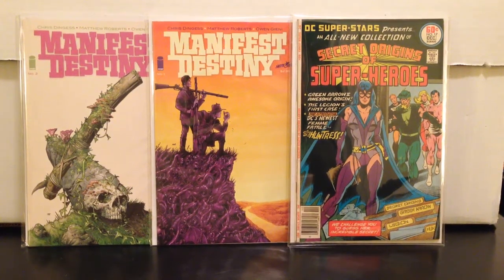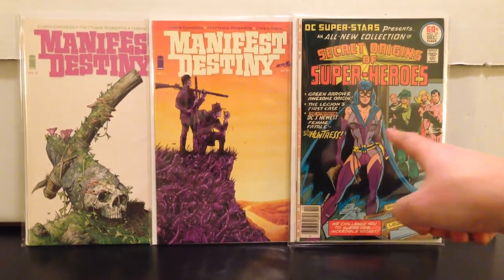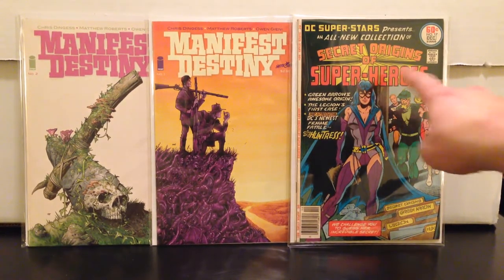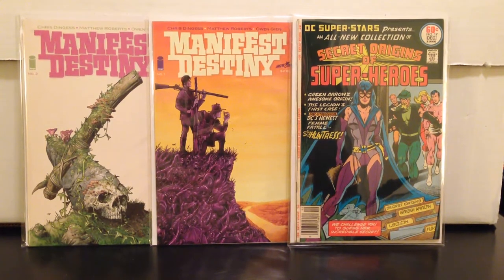I kind of cut myself off last video. DC Superstar 17 — I'm calling this the first appearance of Huntress, which is what the DC wiki says. Some people say this is the origin. I think I got this correct. All-Star Comics number 69 could be considered the first appearance; I think they came out the same week.